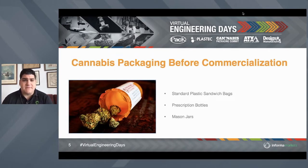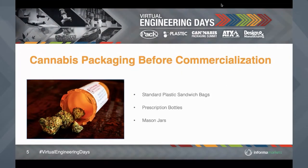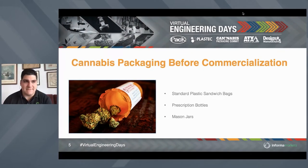Let's talk about cannabis packaging before commercialization — familiar things like standard plastic sandwich bags, prescription bottles, and mason jars. The problem with plastic sandwich bags is it's a porous plastic and terpenes are very abrasive. Terpenes are breaking down and damaging bags, and that notorious odor of cannabis is getting through the poor oxidative barriers and poor overall barrier quality of those plastic bags. So not only is it not discreet, it's actually rapidly degrading the product. First is ultraviolet light, which those standard plastic sandwich bags offer no protection against. Second is oxidation — there's little to no oxidative barrier.